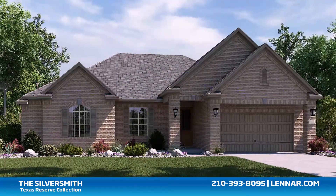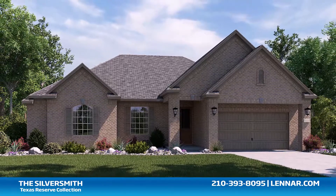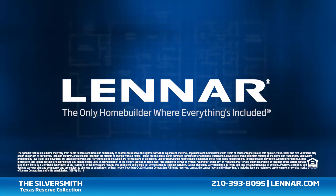For more information on this amazing new home, or for directions to any of our premier San Antonio communities, visit Lennar.com.